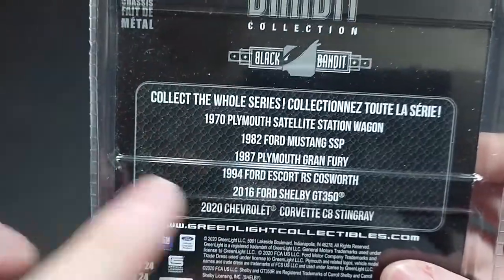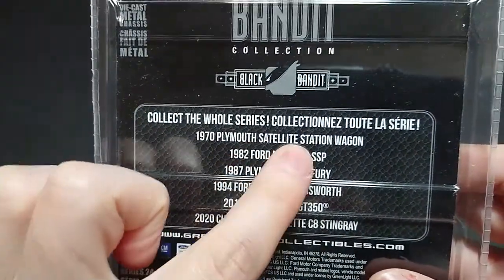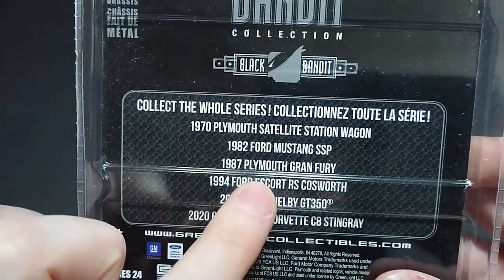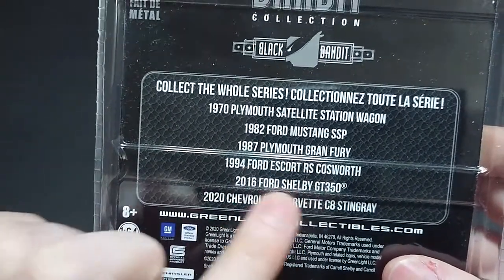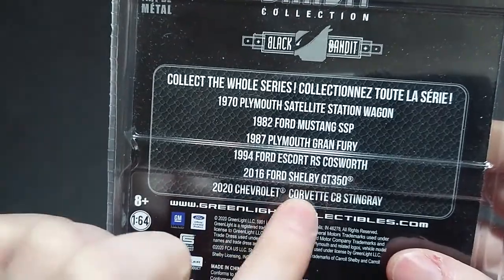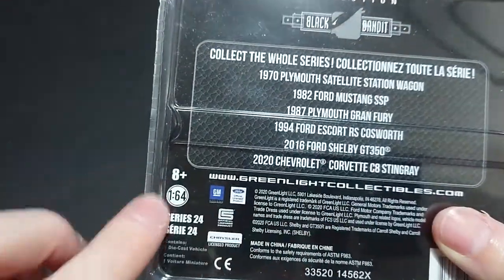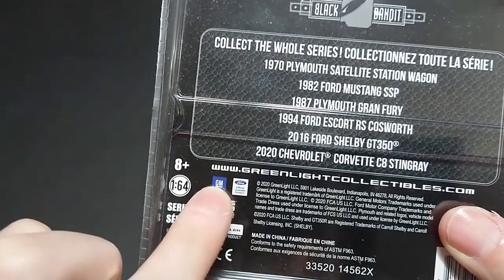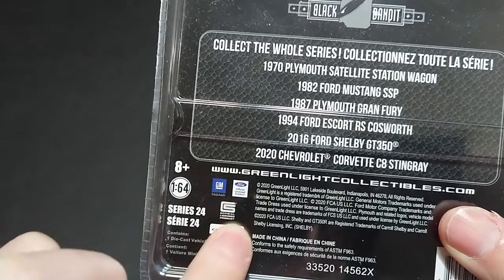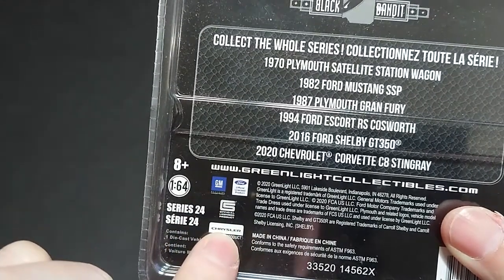Moving to the back, I believe this is the second most series I've covered. For the most recent series I've done five out of six; for this one I've only done four. I've done this one, I've done this one, I missed this one — obviously this car is what I have in my hand — and the Mustang I did a while ago. I have another Corvette from Greenlight but I'm not going to get that one. On the front of the packaging you have the 1:64 Series 24.